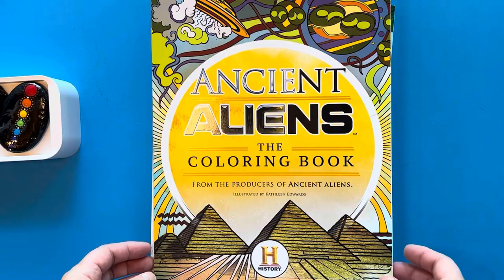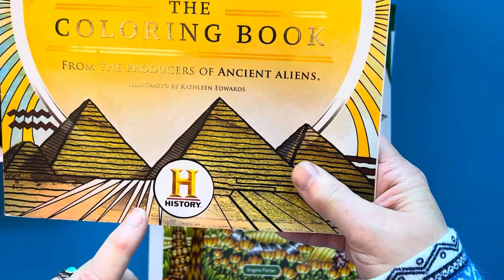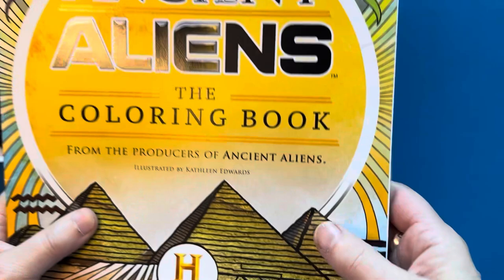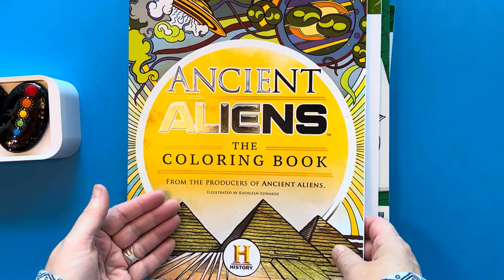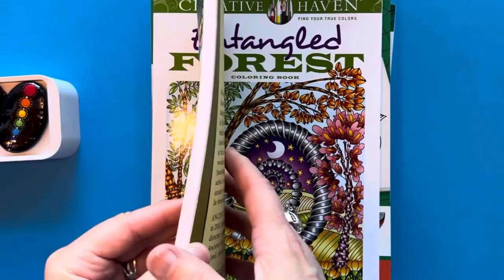The first one is called Ancient Aliens the Coloring Book, and this is from the producers of the TV show Ancient Aliens, which you may be familiar with if you have the History Channel. This coloring book is illustrated by Kathleen Edwards. I saw it on the Doodle Robots channel — she was doing a flip through of it and I was so intrigued by the images that I just had to get this book.